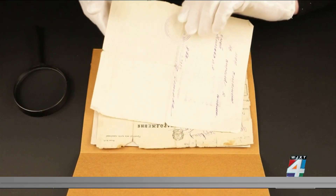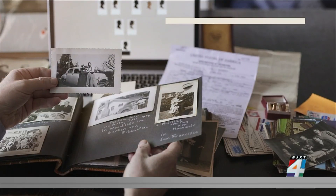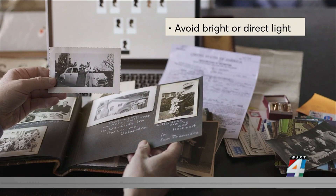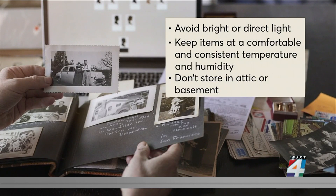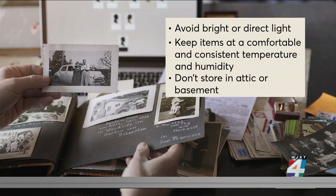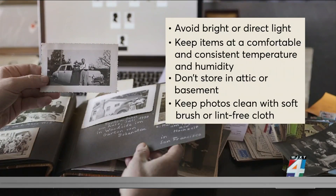To help future-proof your memories, Consumer Reports says: use acid-free materials when you're storing your photos and documents — this will really help them from degrading over time. Also, protect your items from bright or direct light. Keep them at a consistent, comfortable temperature and avoid humidity. Don't store them in your attic or basement. And keep photos clean using a soft brush or lint-free cloth.